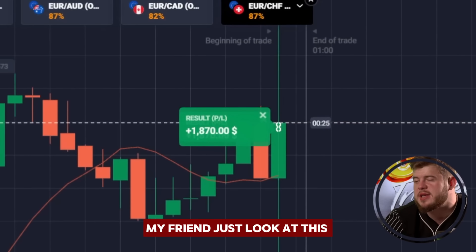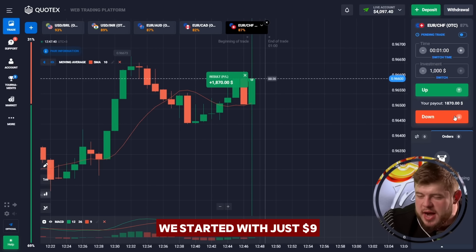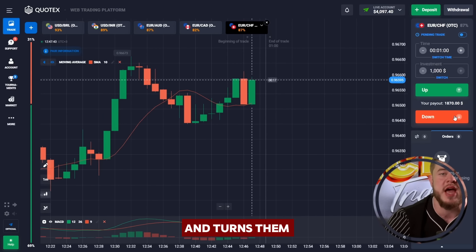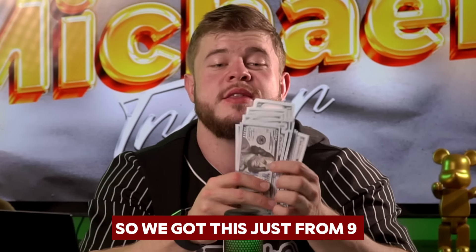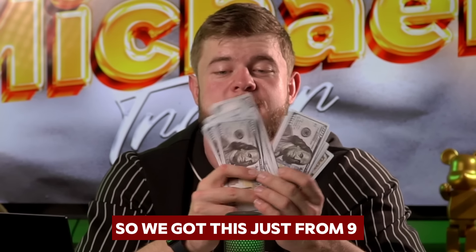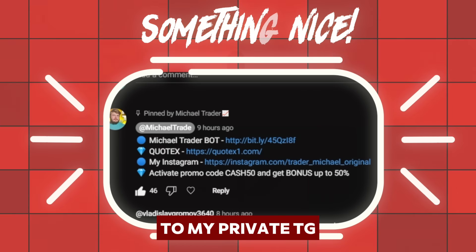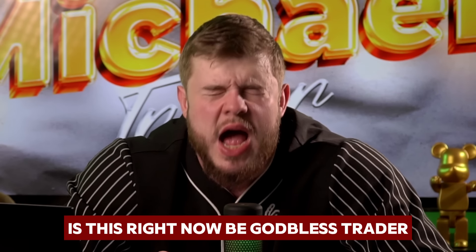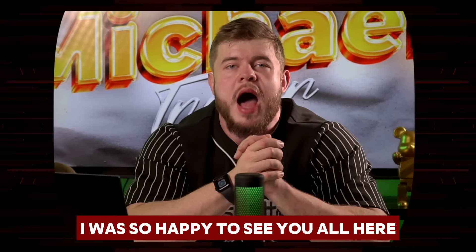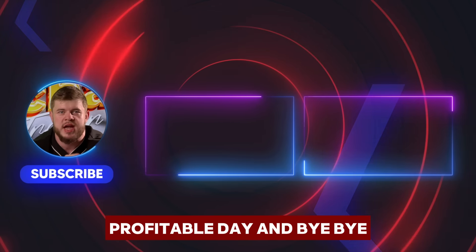Just look at this — four thousand bucks! We started with just nine dollars and turned them into three thousand nine hundred and ninety-seven bucks. If you want to have the same results as me, then you need to be subscribed to my private Telegram channel — the link is in the description. Do this right now and be a blessed trader just like Michael. I was so happy to see you all here. I wish you a nice and profitable day — bye bye.